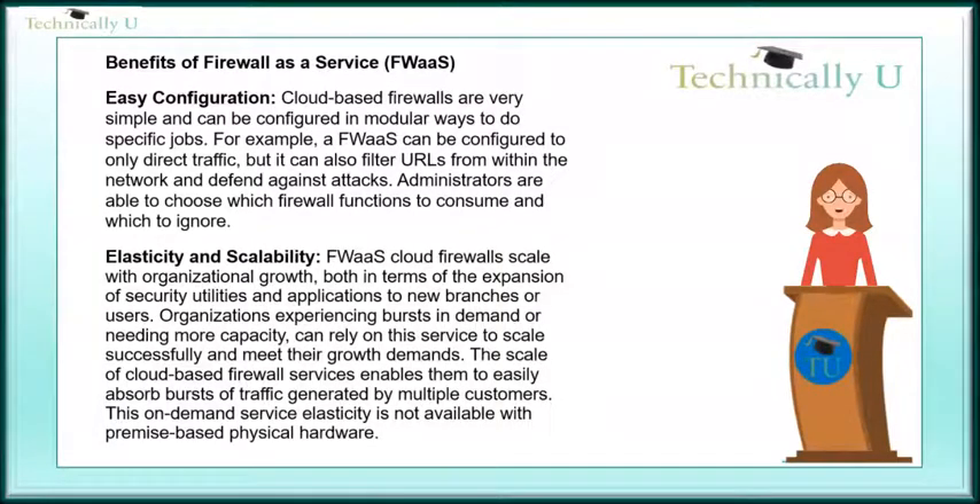Elasticity and scalability. Firewall-as-a-Service cloud firewalls scale with organizational growth, both in terms of the expansion of security utilities and applications to new branches or users. Organizations experiencing bursts in demand or needing more capacity can rely on this service to scale successfully and meet their growth demands.